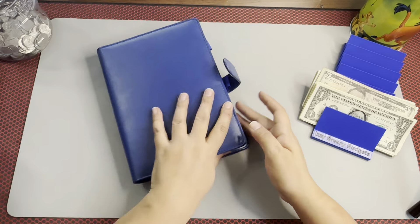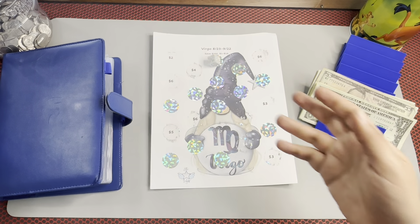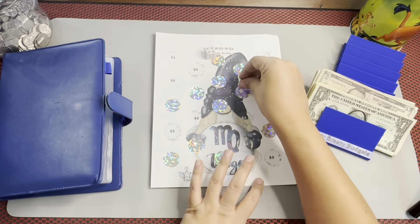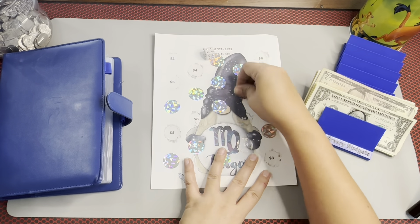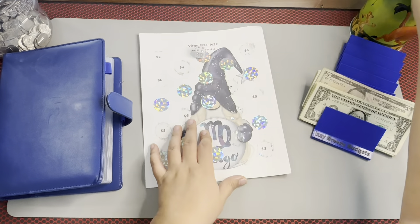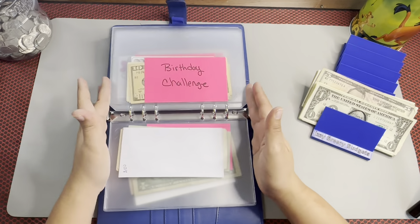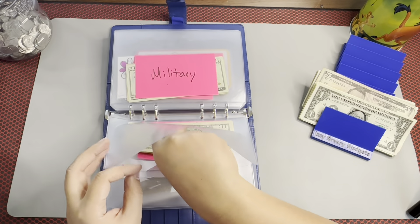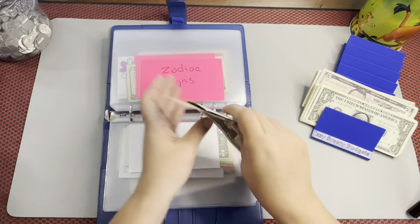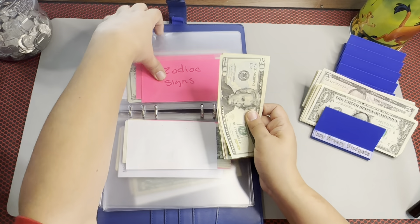Then we're going into the zodiac sign challenge. I don't know where I stopped, so we'll continue from four — one, two, three, four right here. That's a $7, so that's all we'll do today. We don't have that much funds. So we'll do $20, $40, $50, $55, $56, $57 — $57 in the zodiac sign.